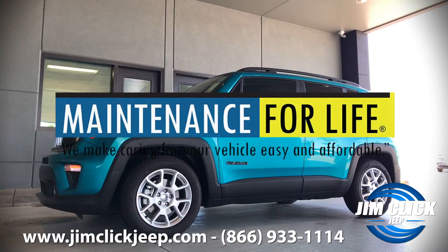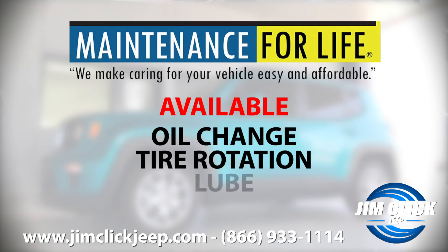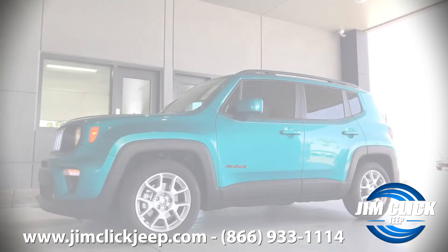And the thing that I love most about this vehicle is our maintenance for life program, which includes all of your oil changes, tire rotation, lube, and filter for as long as you have your vehicle.